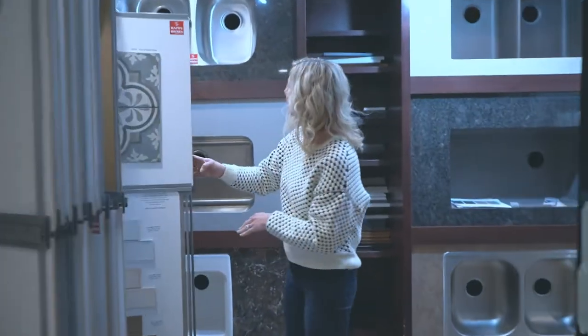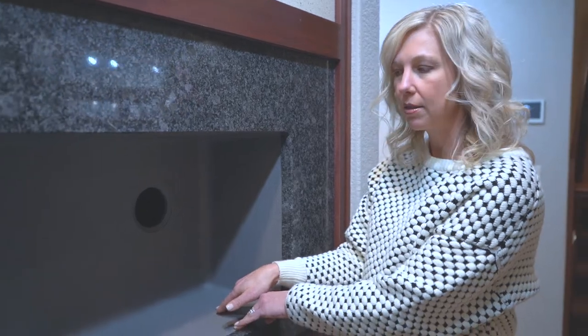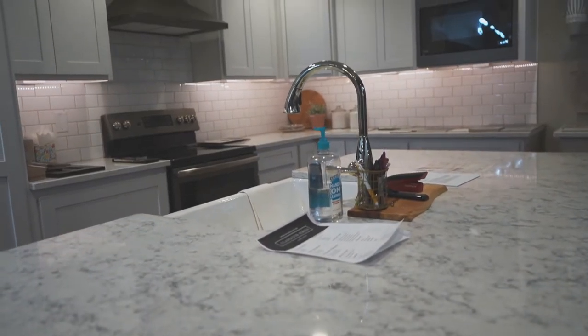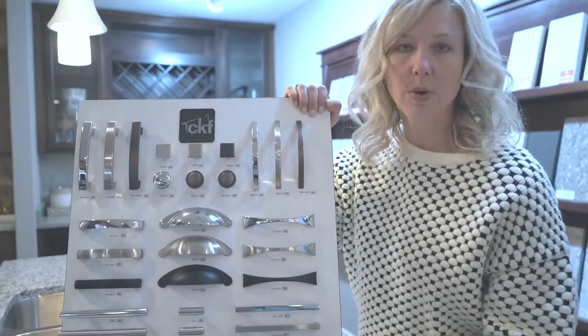After the backsplash is finished, we pick your sink. We have a 60/40 stainless steel, a single basin stainless steel, and a 50/50 stainless steel. If you prefer to upgrade your kitchen sink, we do have the Blanco composite option as well as a farmhouse apron front porcelain. Cabinets don't come with hardware, but you have the option of upgrading using our budget-friendly board, with a variety of finishes and styles to choose from.